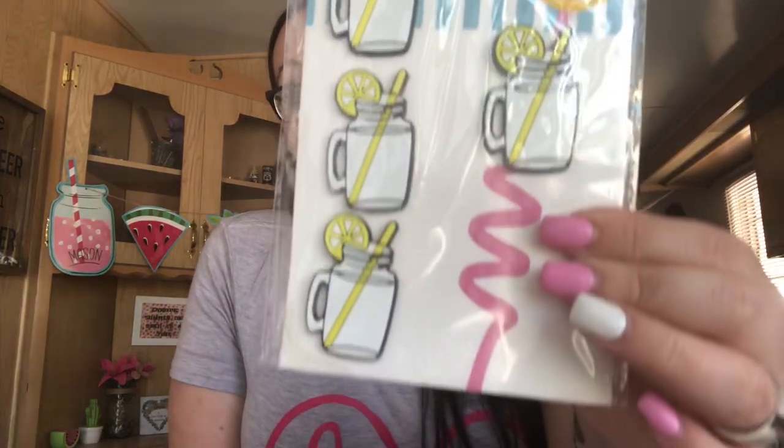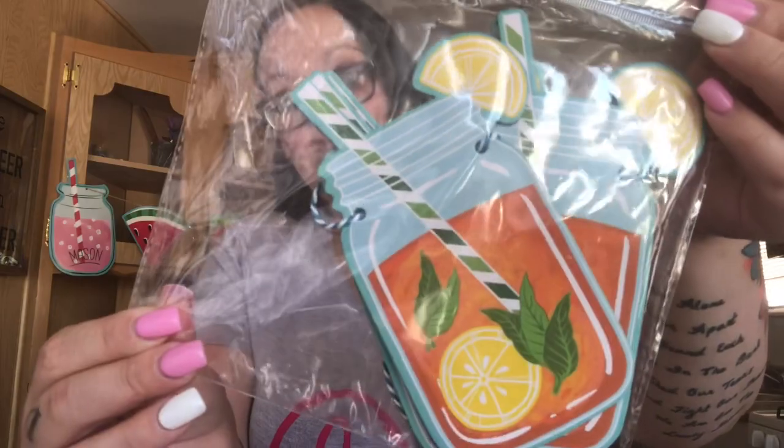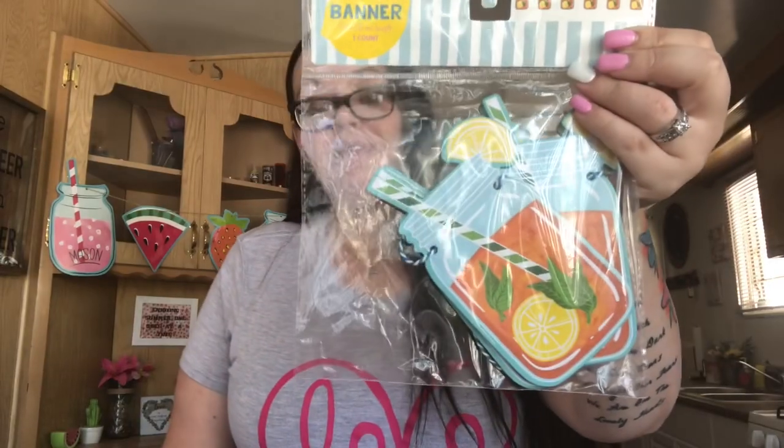I also got these cute little straw charms. They were $1 and they were little mason jars. They had a bunch — they had pineapples, lemons, flamingos, and something else, but I picked up the mason jars of course. I also picked up this mason jar banner — it's so cute! It looks like there's sweet tea in there. I might hang it up right here when I take this one down. Absolutely love this, and it was $3 as well.